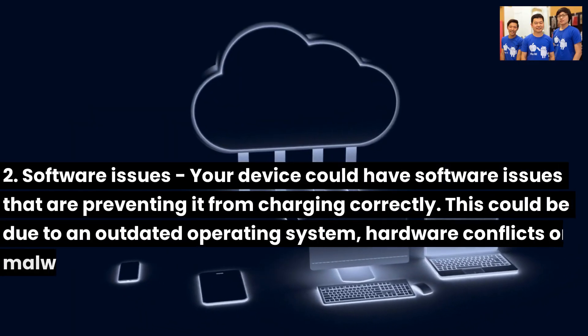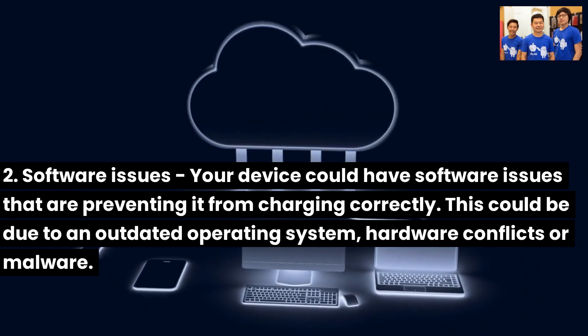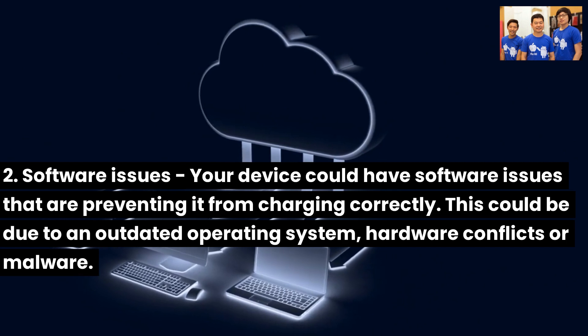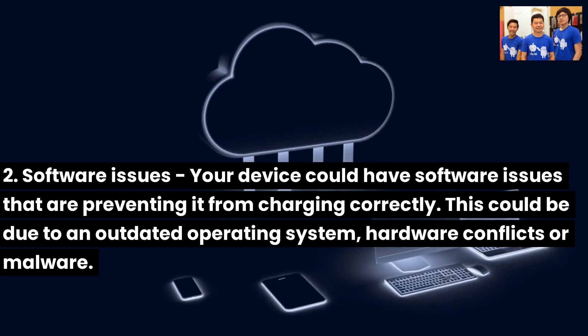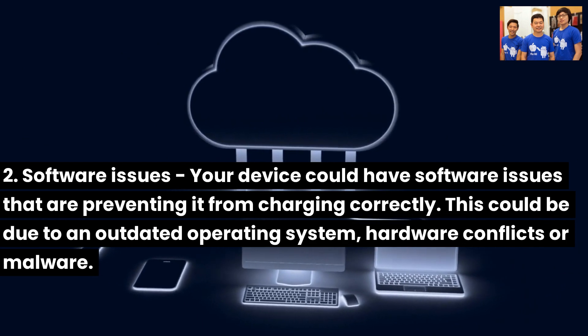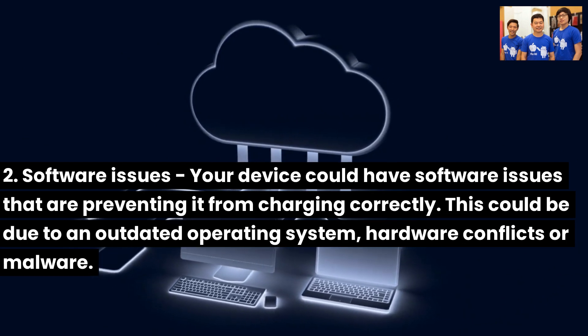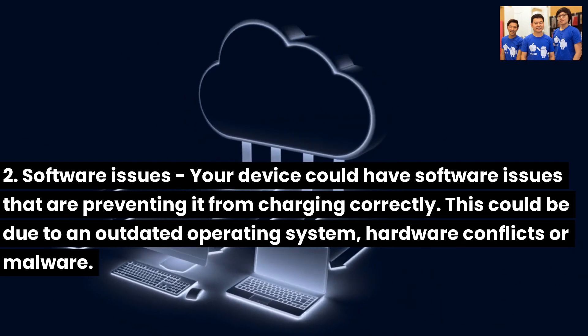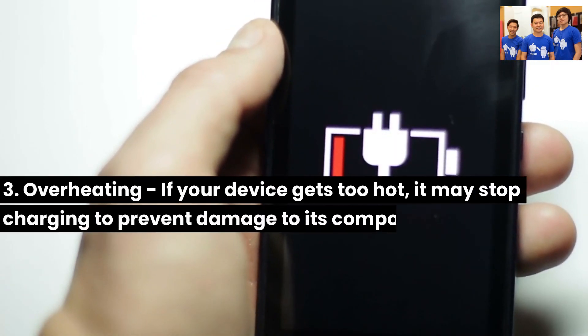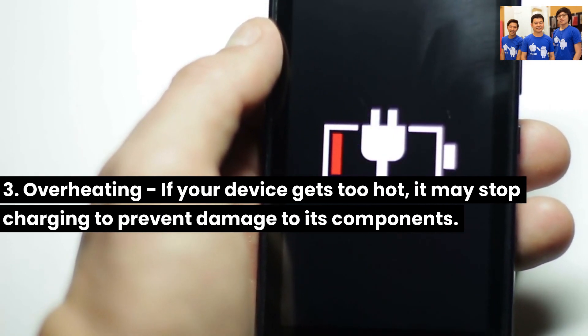Second, software issues: your device could have software issues that are preventing it from charging correctly. This could be due to an outdated operating system, hardware conflicts, or malware. Third, overheating: if your device gets too hot, it may stop charging to prevent damage to its components.